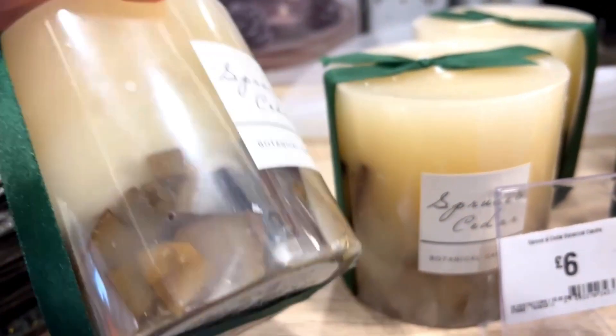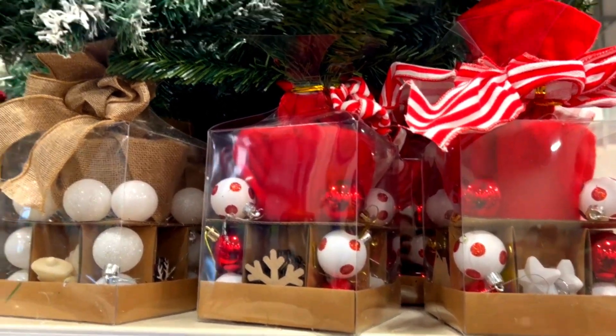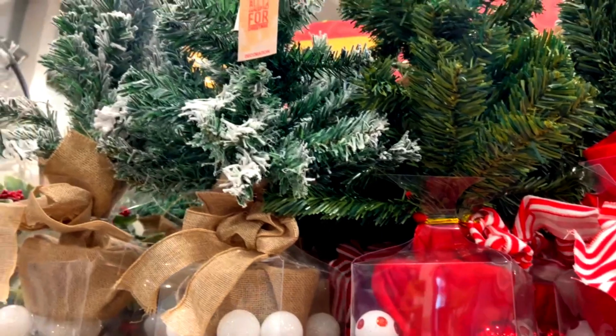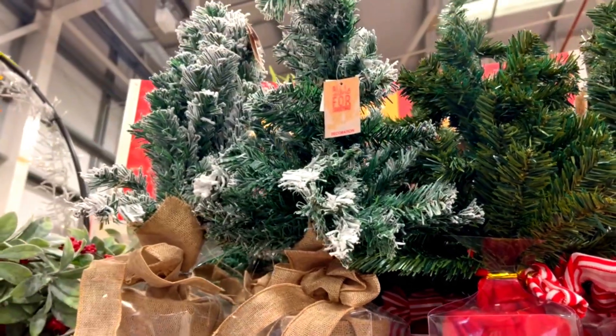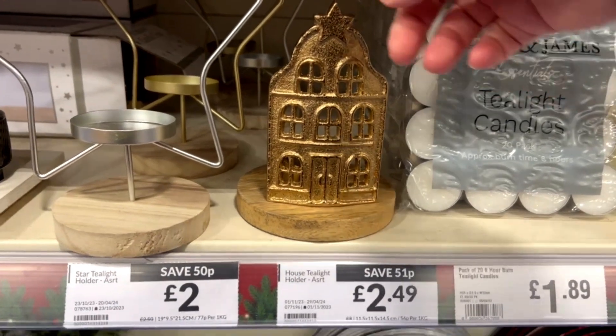If you don't have space for a big Christmas tree this year, you don't have to worry — The Range has you covered. They've got this green tabletop tree for £8.99, and you get little baubles and snowflake decorations or stars as well, and it's half price.